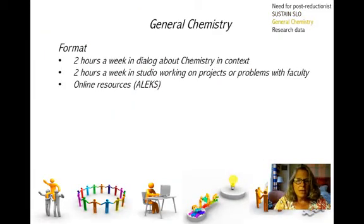The format of the chemistry class was two hours a week in dialogue about chemistry in context — we talked about current events, chemistry on their projects, and quite a bit about chemistry and physics and the connection between those two. Then there were also two hours where students were working in studio. They weren't required to show up, but they were working on projects or problems with or without faculty. There was also a lot of use of online resources — we used ALEKS, which is a self-directed, self-paced program that helped students really work on the things they needed to work on.